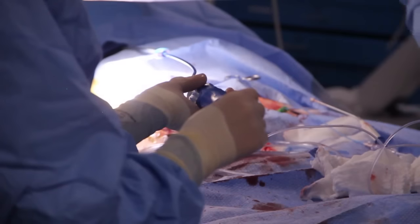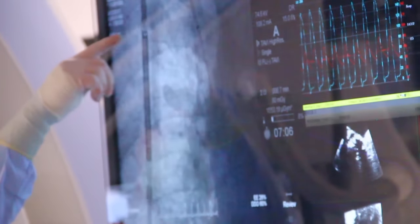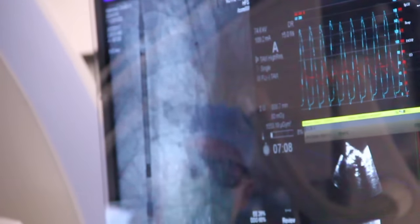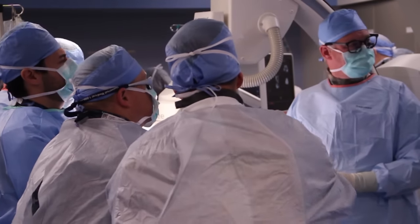Aortic stenosis — 'aortic' refers to the aortic valve, and 'stenosis' refers to the inability of this valve to open. The ventricle may be working normally, but the valve not being able to open will decrease blood flow basically to the whole body.